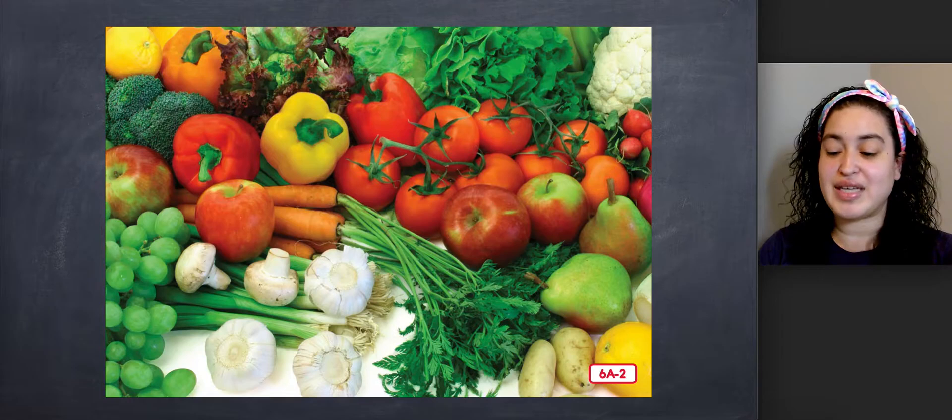I don't grow all these things on my farm. Grocery stores buy fruits and vegetables from many different farmers, so that when you go to the store, you have a wide variety of fruits and vegetables from which to choose. You will find these in the produce section at the grocery store. Most produce is grown on a farm and brought to the store after it is harvested or picked from the plants that produce them.